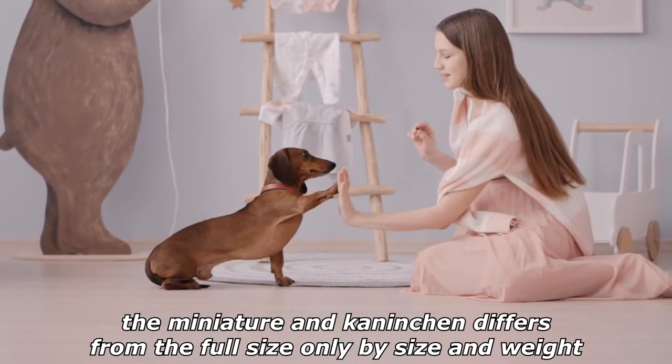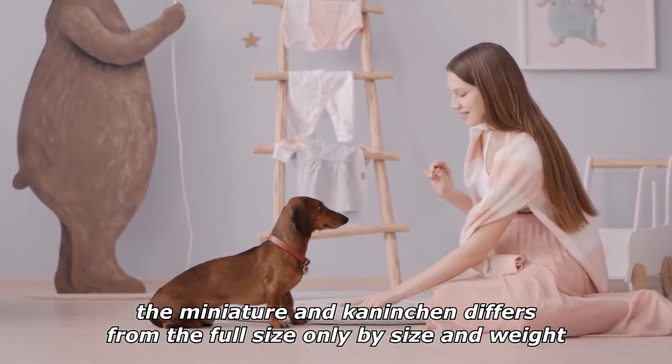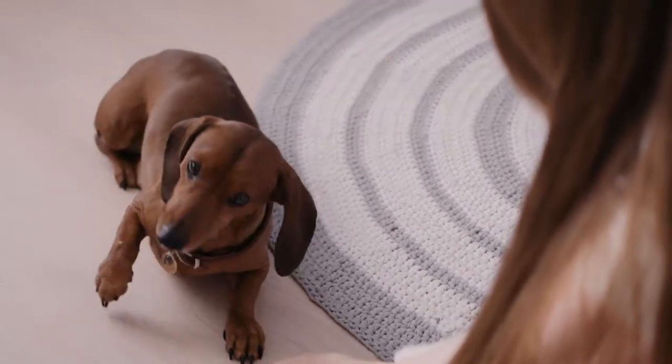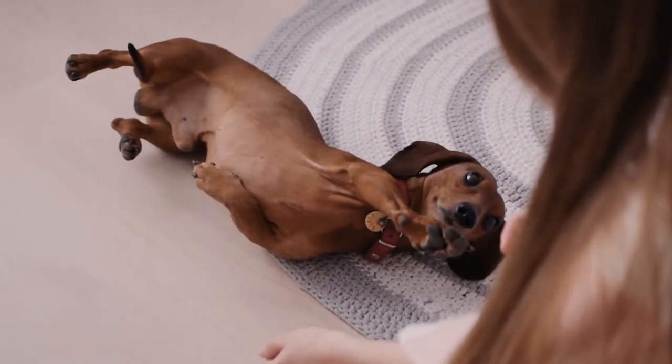According to kennel club standards, the miniature and kaninchen, where recognized, differ from the full size only by size and weight. Thus, offspring from miniature parents must never weigh more than the miniature standard to be considered a miniature as well.